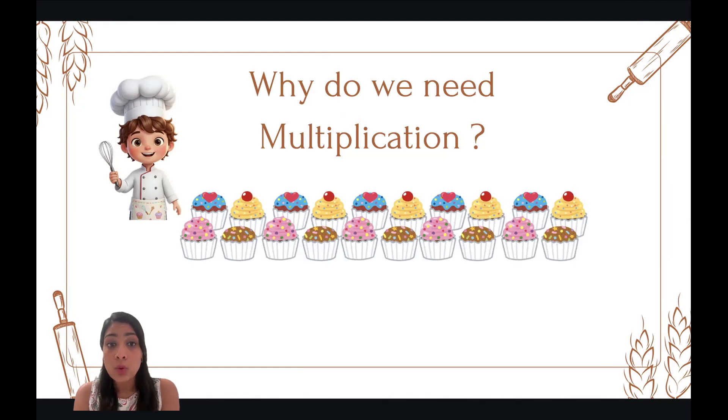Well, you could count them: one, two, three, four, five, six, seven, eight, nine, ten, eleven, twelve, thirteen, fourteen, fifteen, sixteen, seventeen, eighteen, nineteen, twenty. But if we knew multiplication, we could simply do five times four and get the answer twenty.